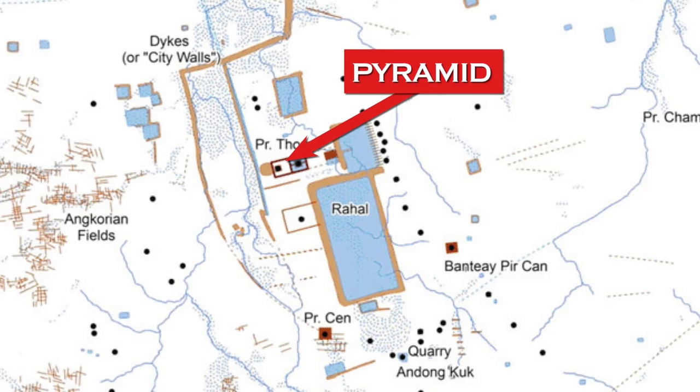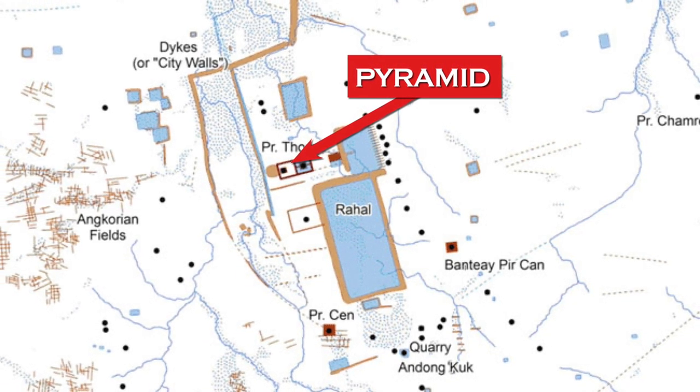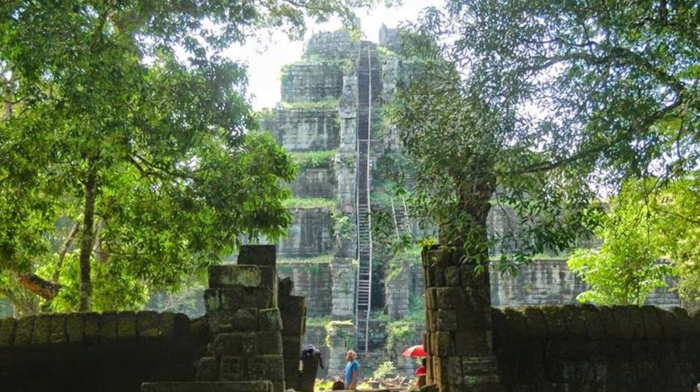The city of Kokur, a more modern name for this historic city that was once called Lingapura or Chokgagya, translated as Iron Tree Forest, was the capital of the Khmer Empire between 928 and 944 AD.